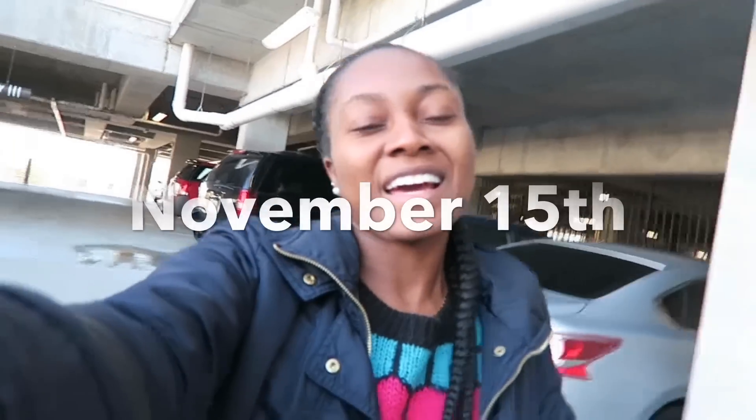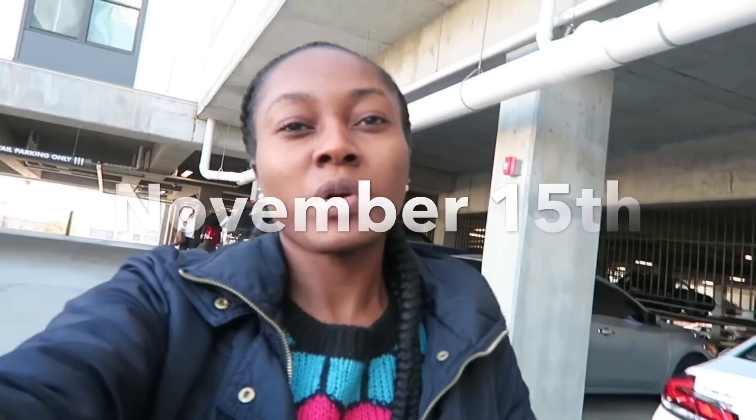Hey guys, so today is Sunday February 18th. I just got back from church and before I do a recap of my dermatology treatment, let's rewind to November where it all started.